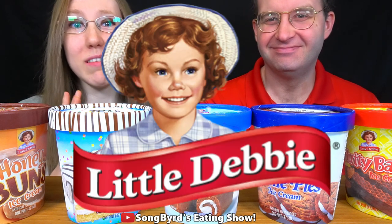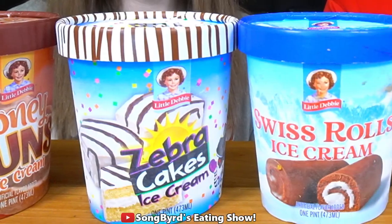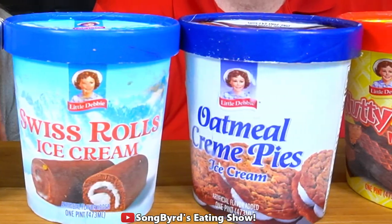Hi fellow birdies and welcome back to another edition of Songbirds Eating Show. In today's video we are finally doing the long-awaited review of Little Debbie's brand new ice creams — well, they've been out for a few months. We've been trying to get our hands on these for quite some time, but the Walmarts tend to be out, so they must be selling pretty well. We didn't get all of them — we're missing the Cosmic Brownies one and the Strawberry Shortcake Rolls one, but we got five out of seven flavors.